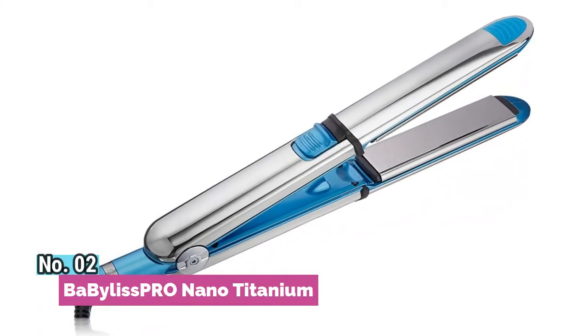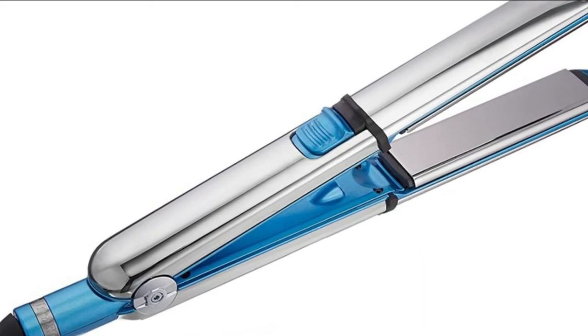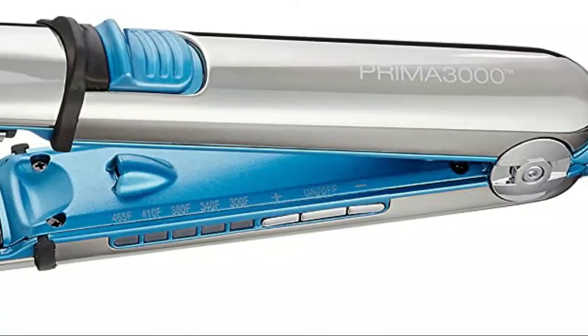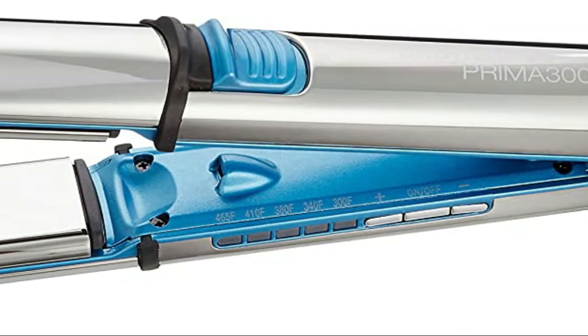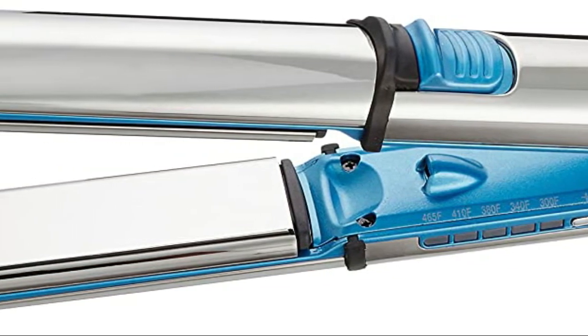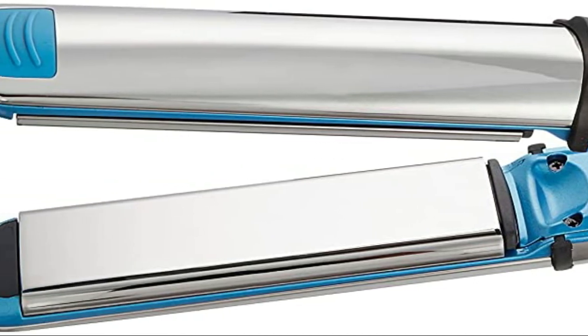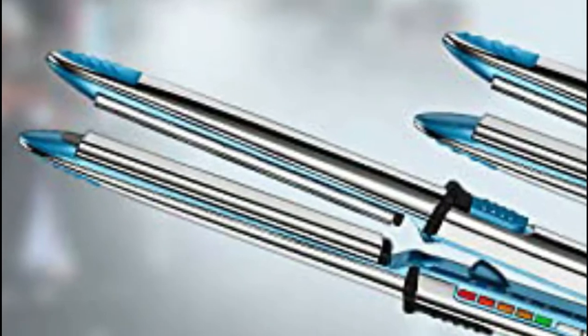Number 2. Babyless Bronano Titanium. This flat iron heats up instantly and holds a consistent temperature, while millions of ions deliver shiny hair. Curl and straighten hair with a dual-use Babyless Bronano Titanium Prima 3000, featuring ion multiplier technology and titanium plates for efficient heat transfer that instantly smooths, conditions and shines.